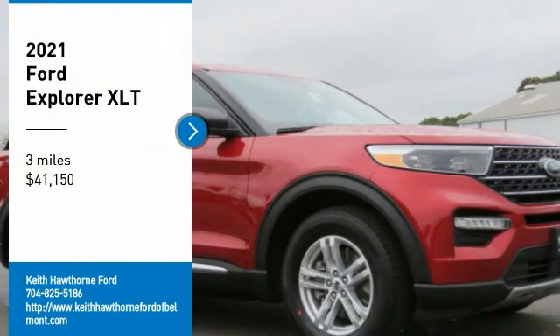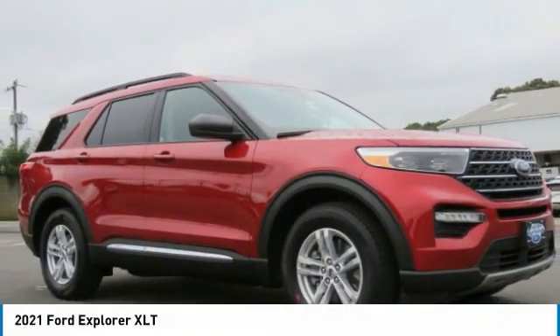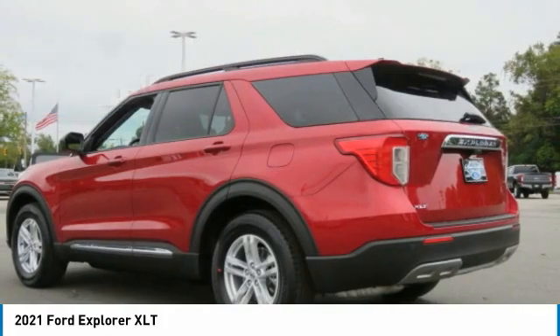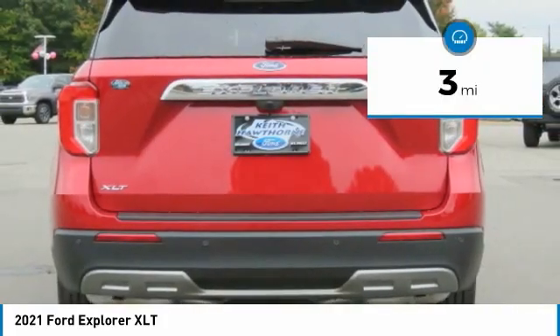You are going to love the 2021 Explorer. You've got a lot of capabilities to call on in a Ford Explorer. Don't underestimate your choices. It is priced below $45,000. This vehicle has less than 100 miles. Here are some of this vehicle's great options.